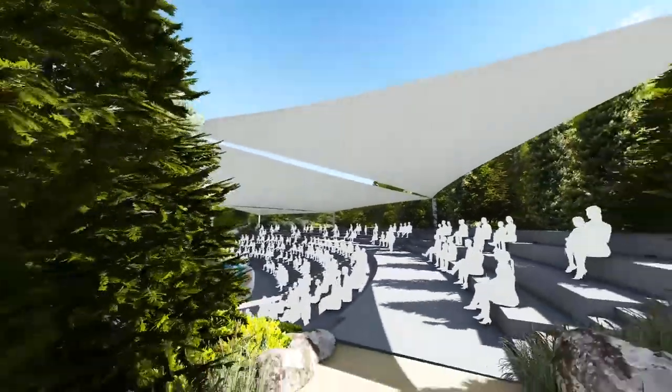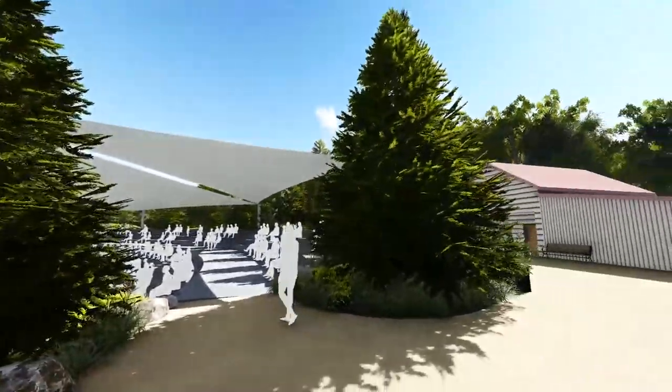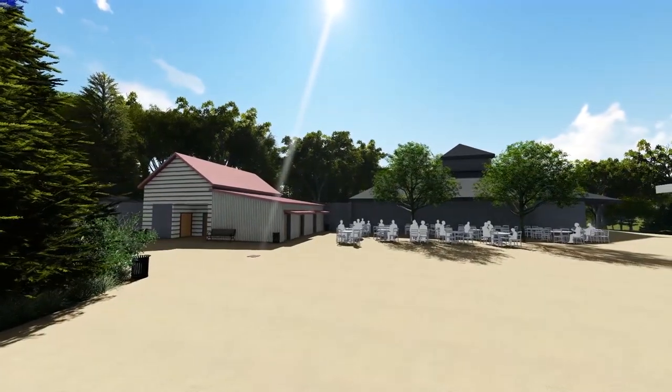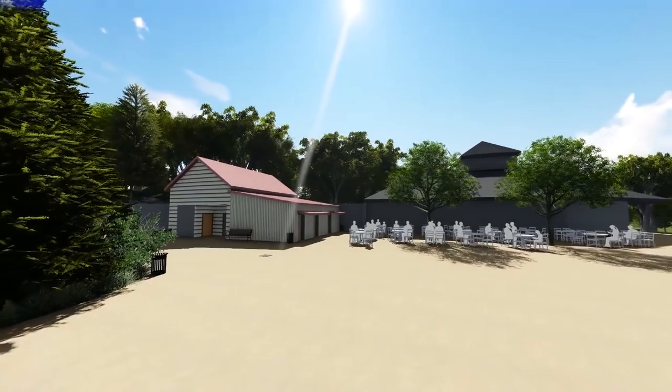Beyond the shaded structure is the viewing plaza. You'll see new restrooms to the left. The existing hoofstock building is to the right, with new seating and tables.